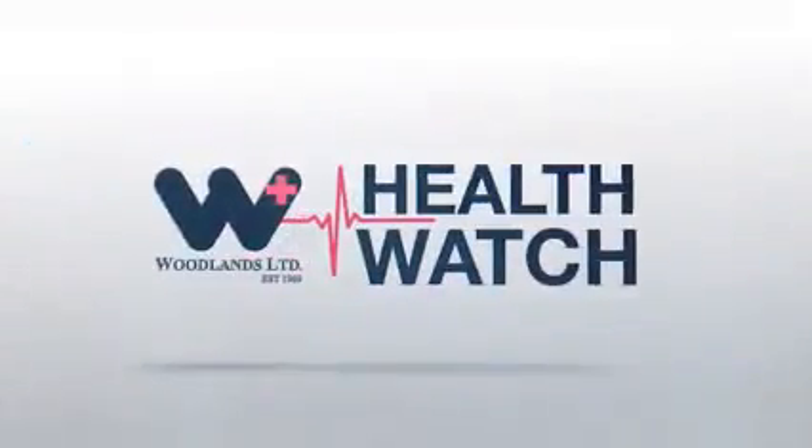Welcome to Woodlands Health Watch. My name is Dr. Narayan Joshi and I'm here to tell you about Woodlands Radiology Department. Through knowledge, skills and commitment to outstanding patient care, we continue to grow and lead the way in radiological health science in Guyana.